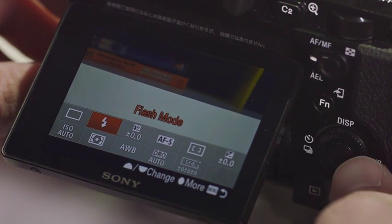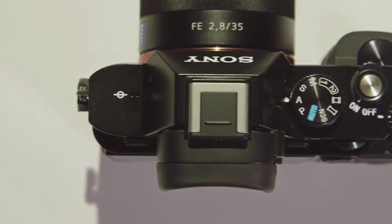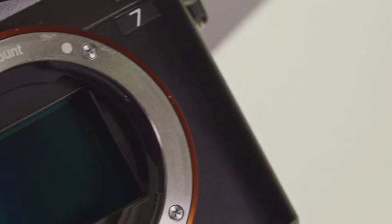Both have 3-inch tiltable displays, high-resolution electronic viewfinders that look absolutely great, sizable rubbery grips, and enough buttons and dials to satisfy even the most demanding photographer. Both cameras are also solid and well made, and feel worth their price tags.